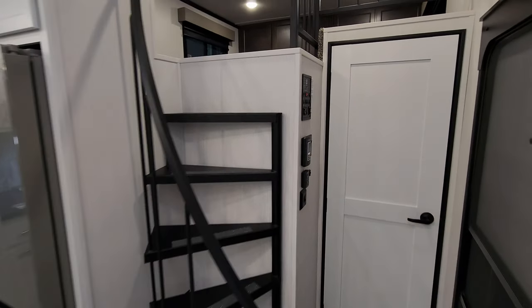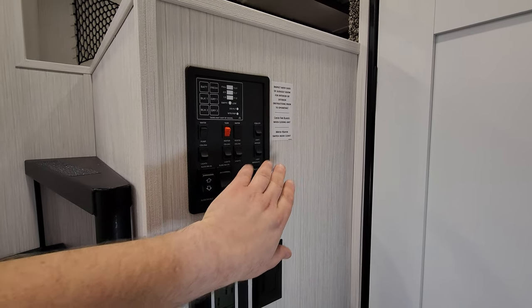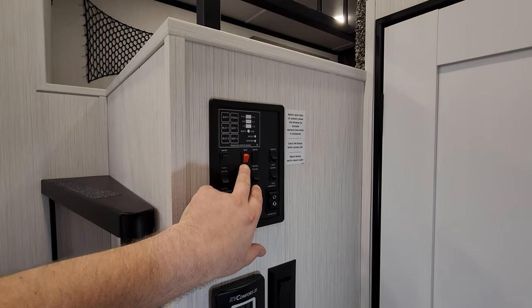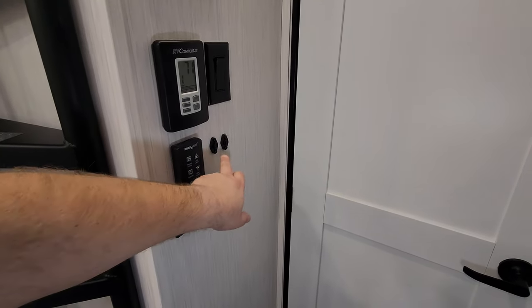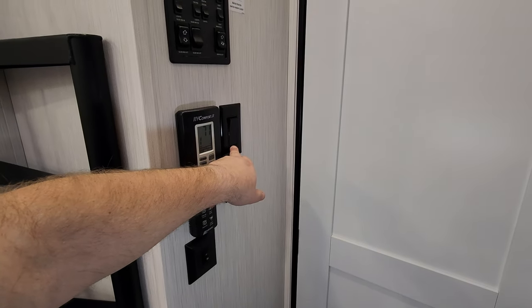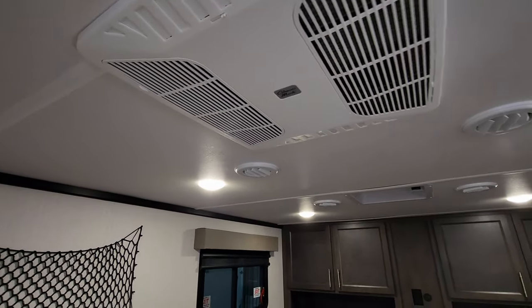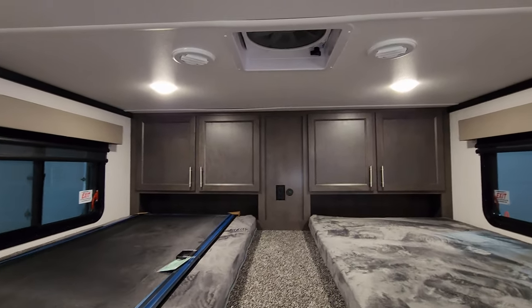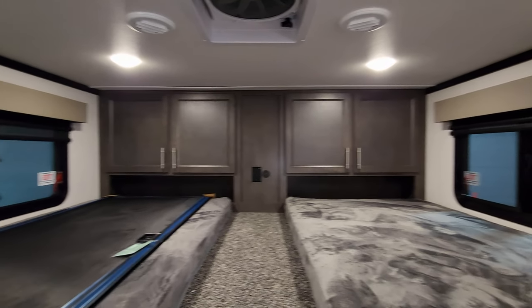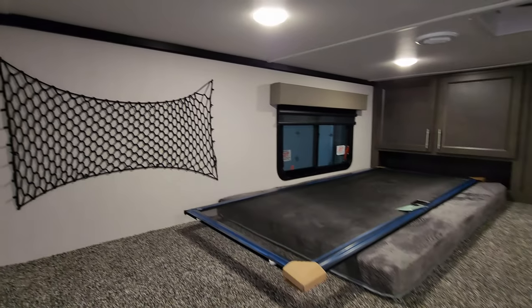Back to the controls area: you've got your slide buttons, awning buttons, light switches, 12-volt tank heaters for cold weather camping, monitor panels, AC controls, and turbo exhaust fan controls. There are AC temperature sensors, a ceiling fan control, and another Coleman AC up here. There's cabinetry, electric outlet, another turbo exhaust fan, TV hookups, a light switch, and windows with day-night shades.